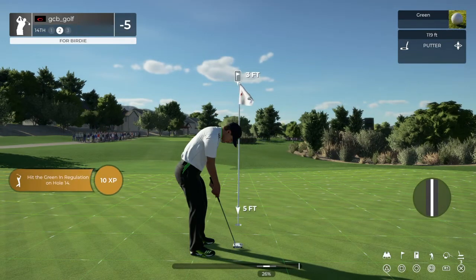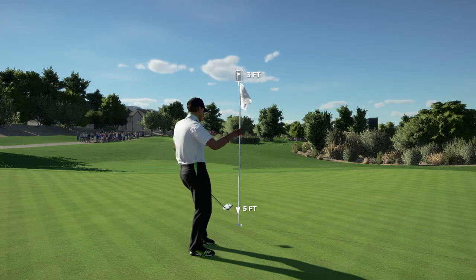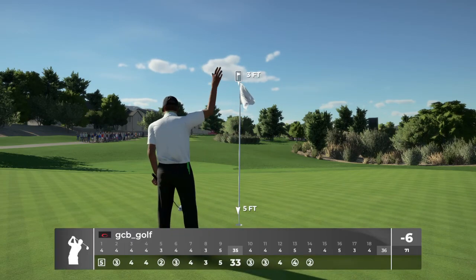That'll work on the green, won't it? This one's a short three-foot putt. Nice work. That's birdie number seven today.